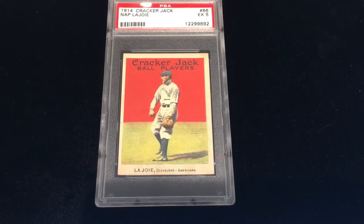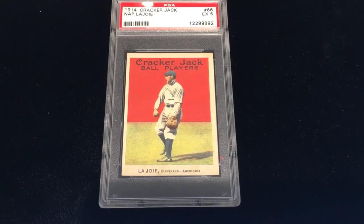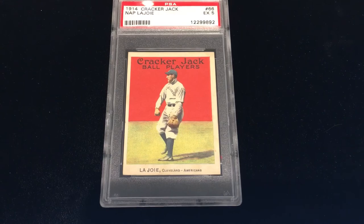To have a 1914 card at all is rare, and then again high grades like this is really rare too. If you have any questions let me know. Thanks for watching.